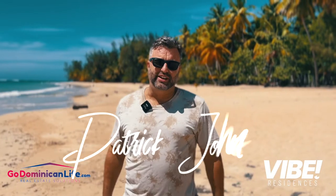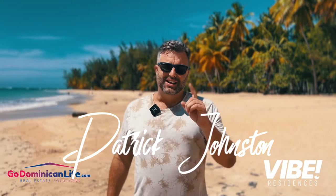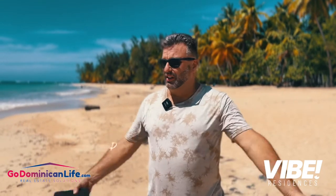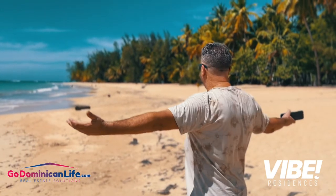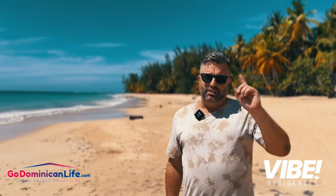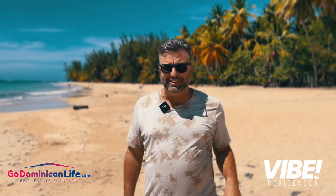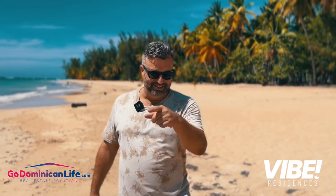Hey guys, Patrick Johnston, managing broker, co-owner of GoDominicanLife.com and Las TerrenasLife.com, here in beautiful Las Terrenas, Samana. I want to do a quick review of Vibe, so let's walk and talk. Let's go.